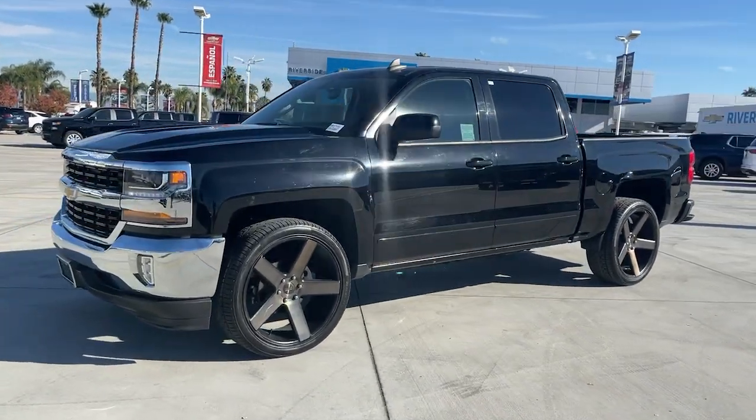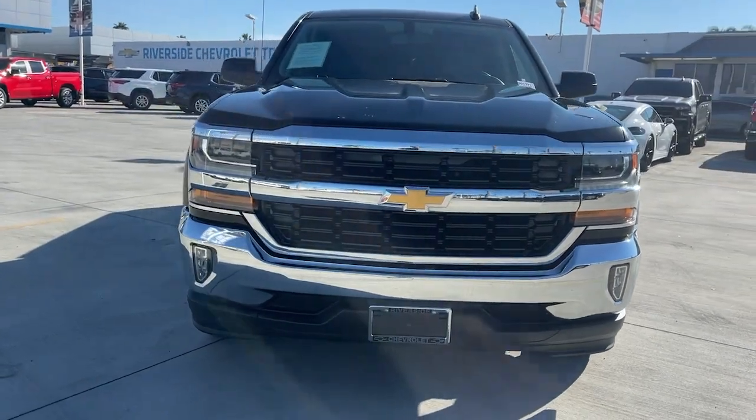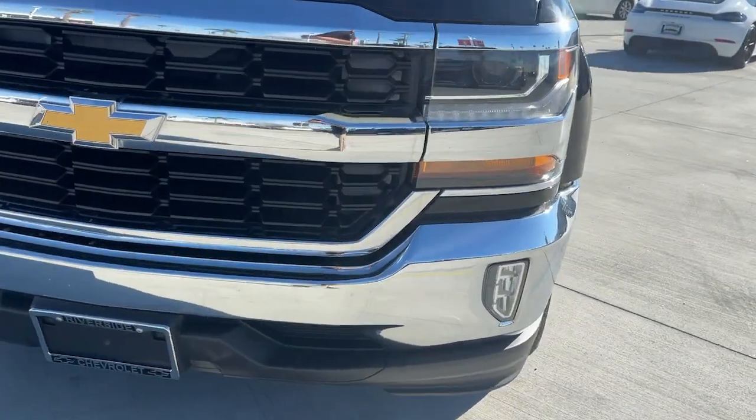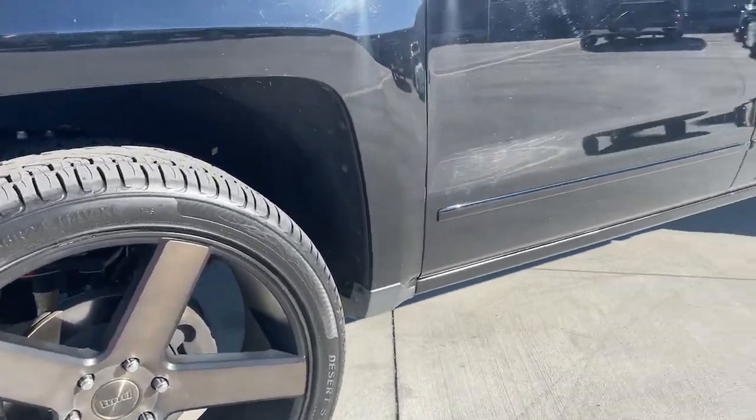These are just some of the great options this vehicle comes with: steering wheel audio controls, electronic stability control, trip computer, power windows, four-wheel disc brakes, and power steering.